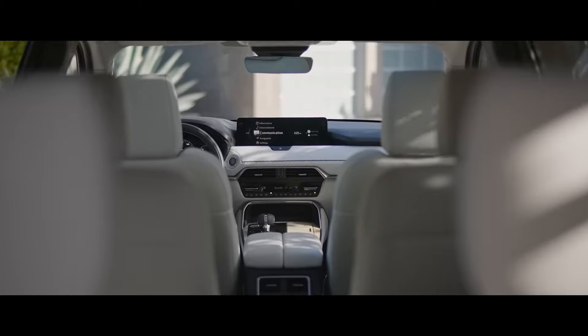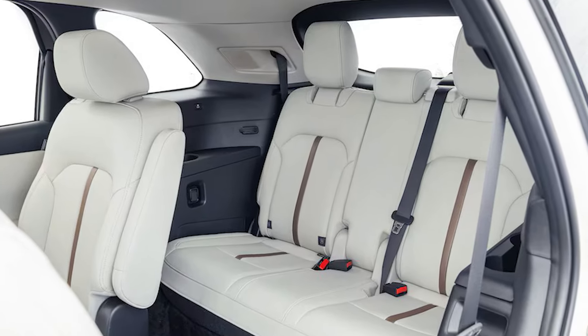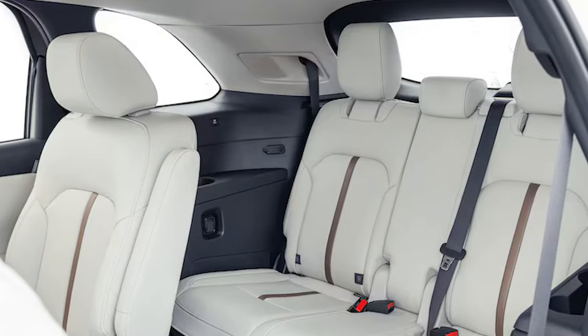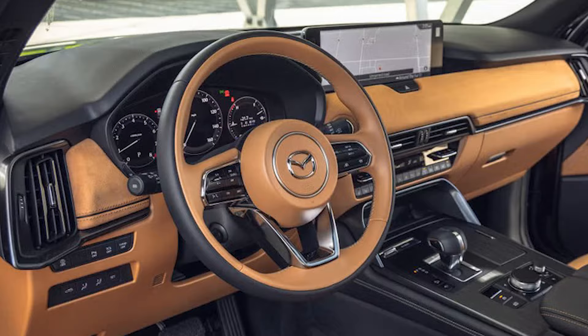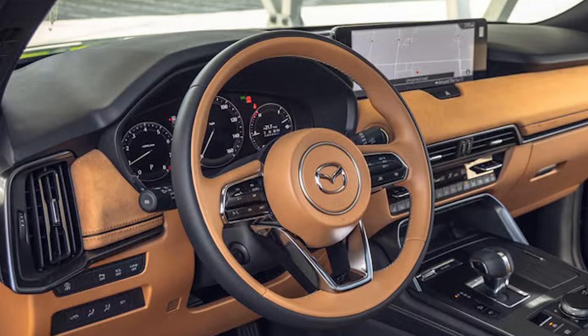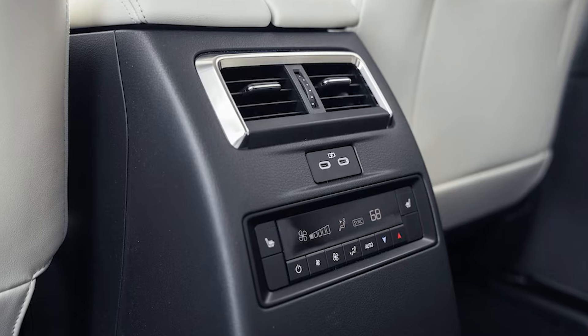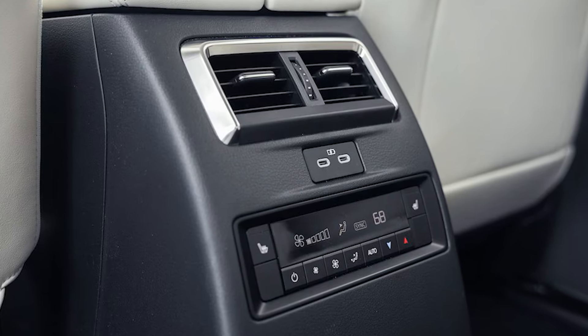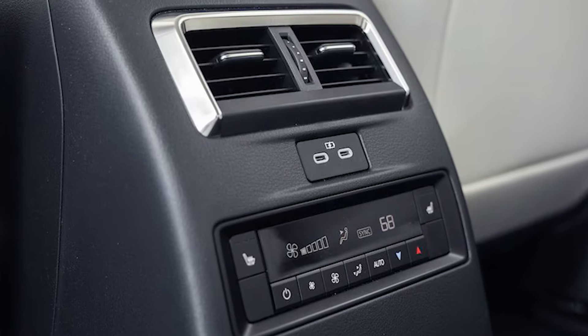The preferred trim offers eight-passenger seating with bench seats in the second and third rows, or a seven-passenger configuration with second-row captain's chairs. Core features include 19-inch alloy wheels, a sunroof, heated side mirrors, a power liftgate, and a fully digital 12.3-inch instrument panel. You'll also find six USB-C ports, three-zone automatic climate control, and heated front seats in either black or grayish leather.